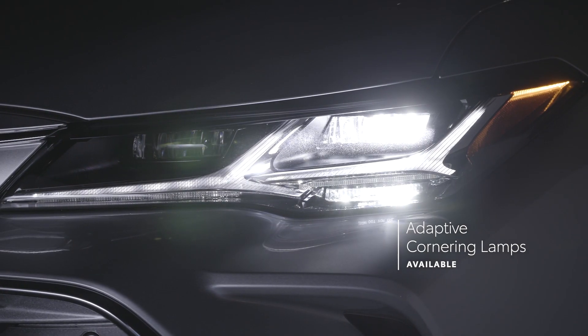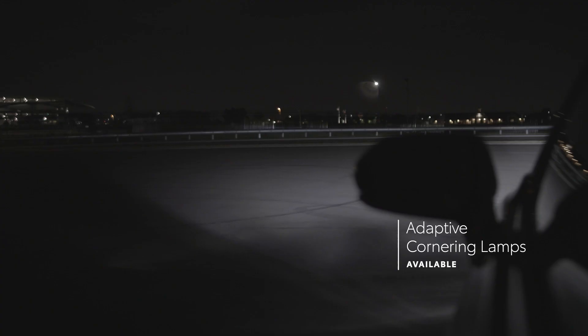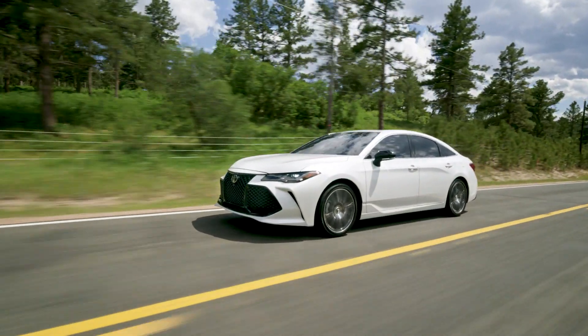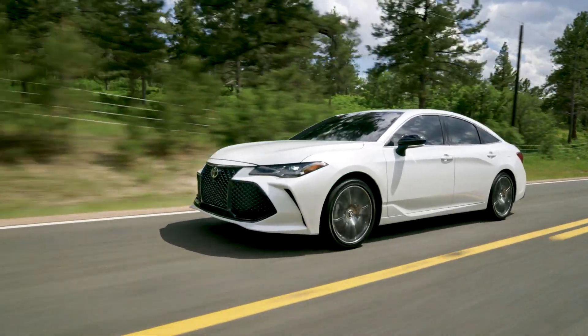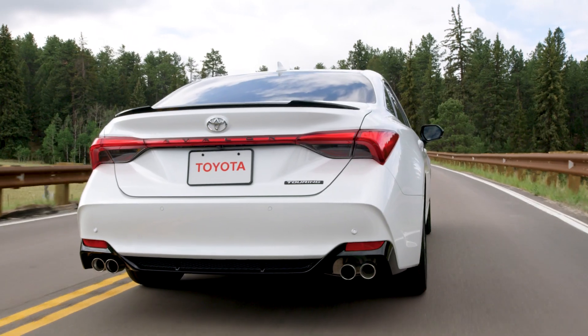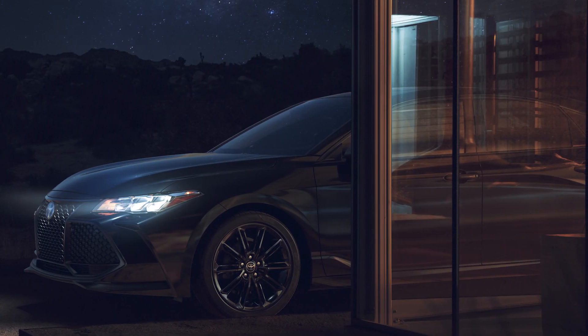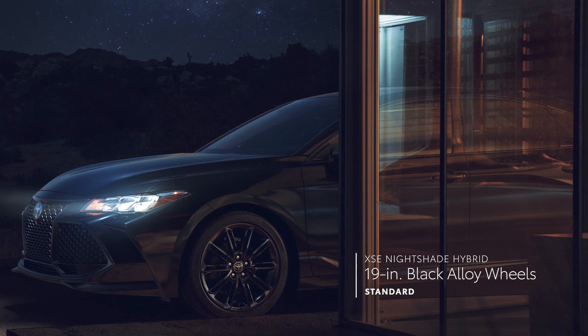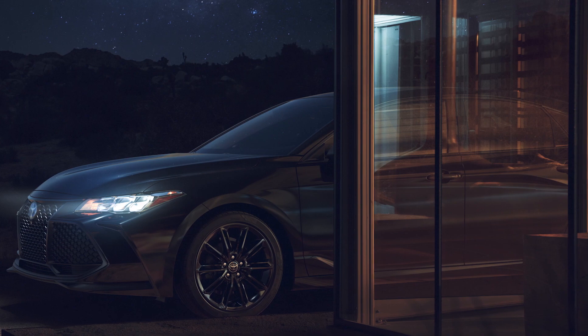Adaptive cornering lamps help to light the way during turns, lane changes, and even parking. Meanwhile, the Touring grade boasts distinctive styling with its sport mesh grille, trunk lid spoiler, and lower diffuser between quad tailpipes. And the XSE Nightshade Hybrid makes a daring entrance with its 19-inch black-painted alloy wheels, black window trim, and black accents throughout.